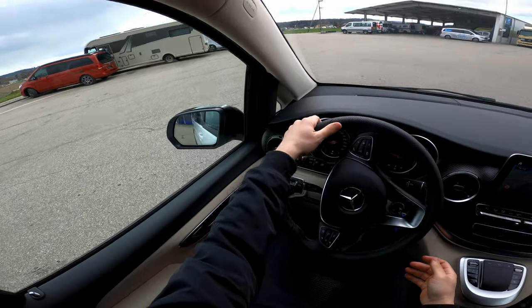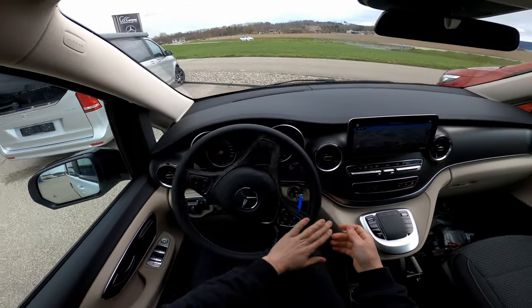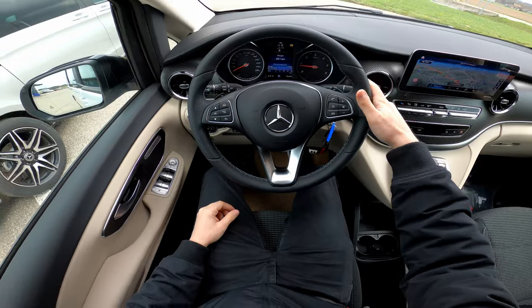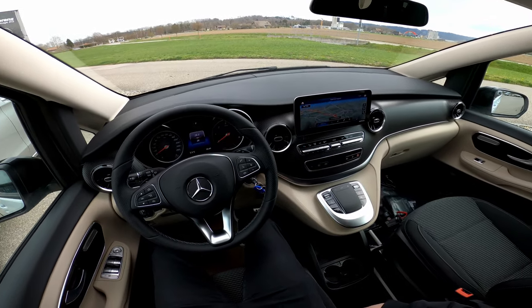Let's see how easy it is to park right here — it's so easy to control. If I were to buy a van, this would probably be one of my favorites, if not the first one on my list.